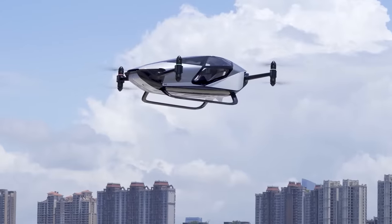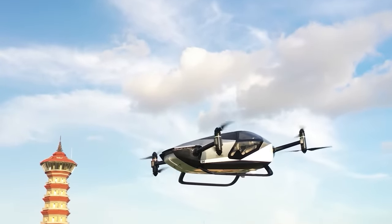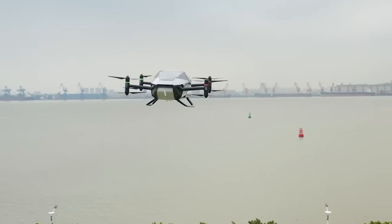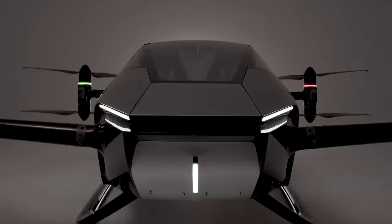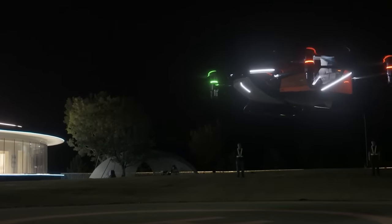According to news reports, the manufacturers have already received permission to fly from the Civil Aviation Administration of China (CAAC), and deliveries are set to begin next year. The last known price was $148,000. Does it mean it's time to get a universal visa and become a flying cab driver?